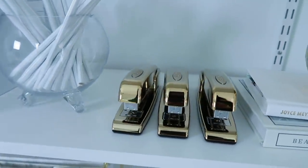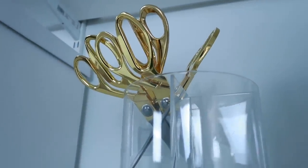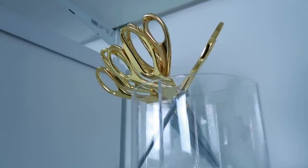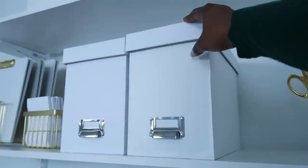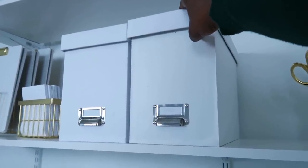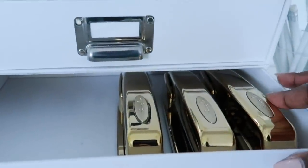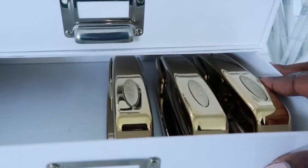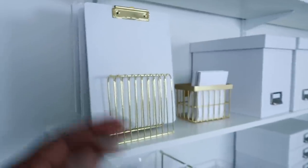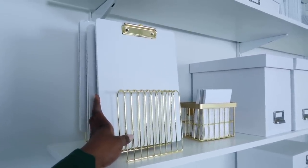This area can also serve as your supply cabinet. The key is for it to be aesthetically pleasing along with a lot of function, so you want to display supplies that are beautiful. I really love buying uniform supplies in gold, silver, and white. Storage boxes are huge — you can use them for files or supplies. For supplies that aren't the prettiest but you need the function, there are wonderful box drawers that are perfect for a shelving unit like this. I'll link as many of these items or something similar in the description box.